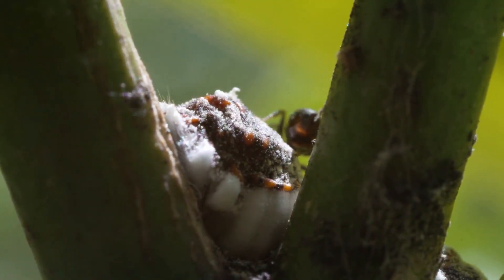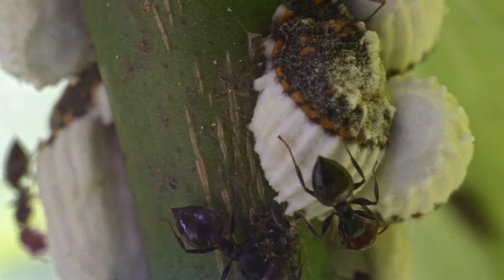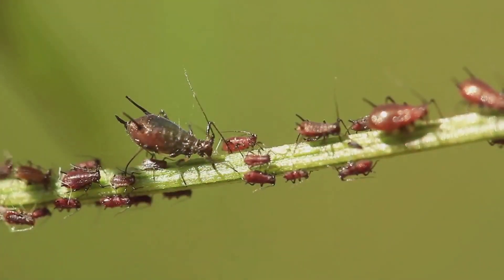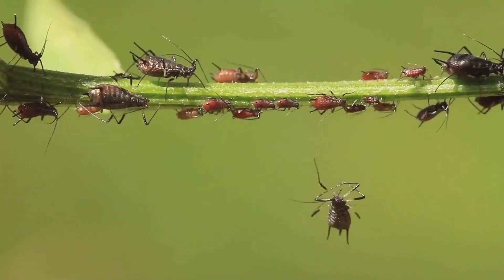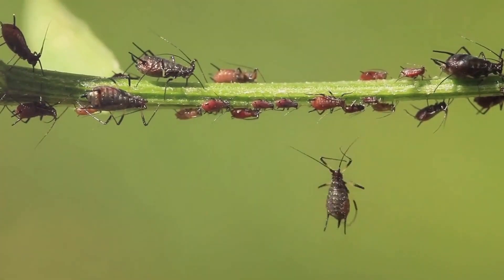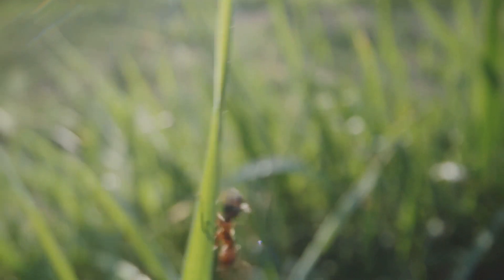Picture it. The sun rises, casting a golden glow over your lush garden. It's a picture of tranquility. But as the day unfolds, a hidden battle rages. Tiny invaders are at work, turning your garden paradise into their feeding ground. They're stealthy, they're voracious, and they're a lot more common than you might think.